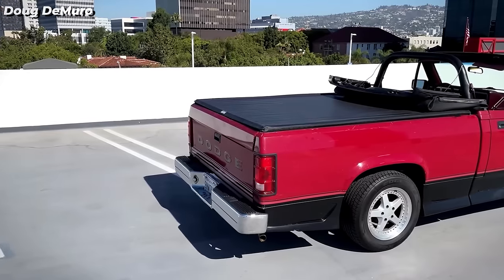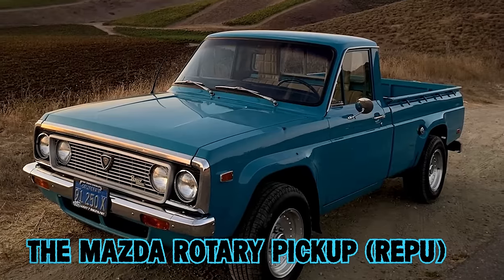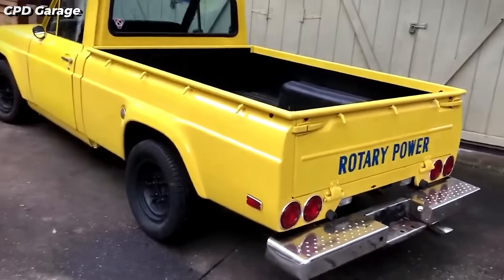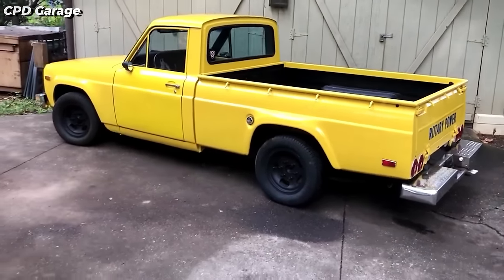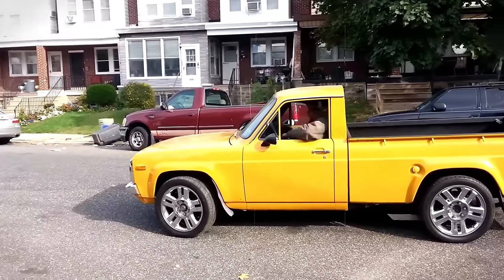Its legacy endures as a memorable footnote in pickup truck history. The Mazda Rotary Pickup, REPU, introduced exclusively in the U.S. and Canada in 1974, stood as the world's only rotary-powered pickup truck.